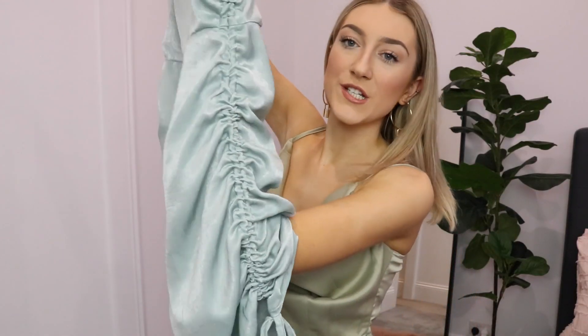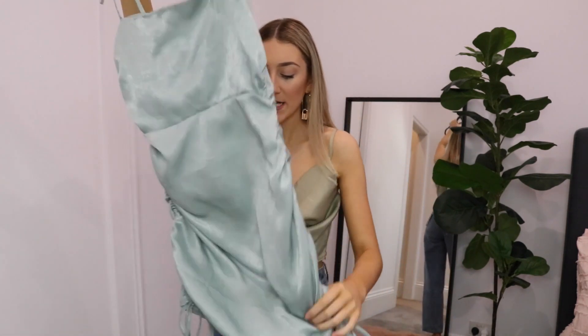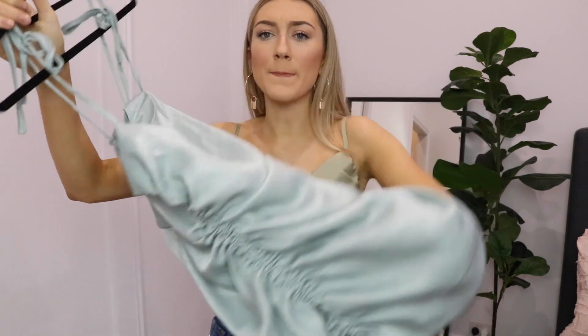Next I got this greeny-blue silky little number. It has ruched sides which are really in at the moment. I got it in an eight but it is too big — definitely size down. It's material that bunches, so you have heaps of extra room anyway, so sizing down would mean it fits a treat.